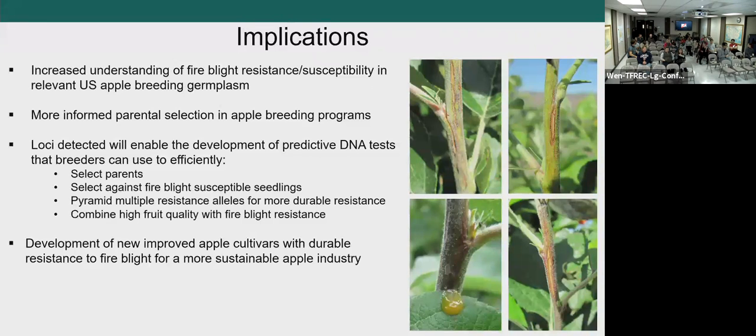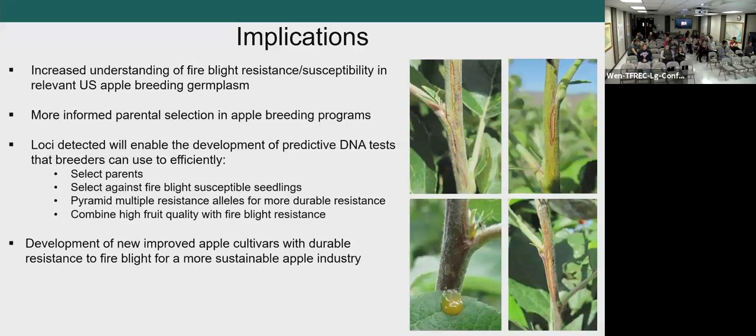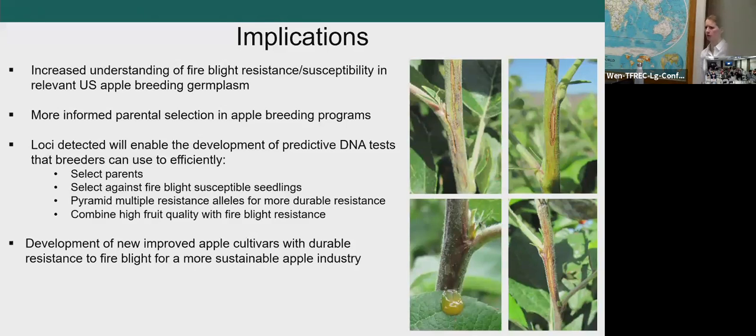Question: were there any anatomical differences between susceptible and resistant cultivars in terms of where the bacteria moves through? We were looking at a very wide range of germplasm in a broad screen, so we didn't look at specific anatomical characteristics. But a big question that has come out of this work is whether the resistance we're seeing results from actual resistance genes or from structural differences that prevent bacteria from moving down the tree as quickly. Enterprise, for example, showed very low susceptibility with almost no symptoms, which raises this question.